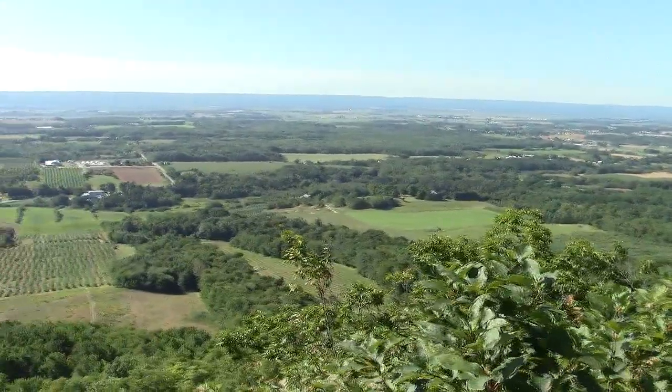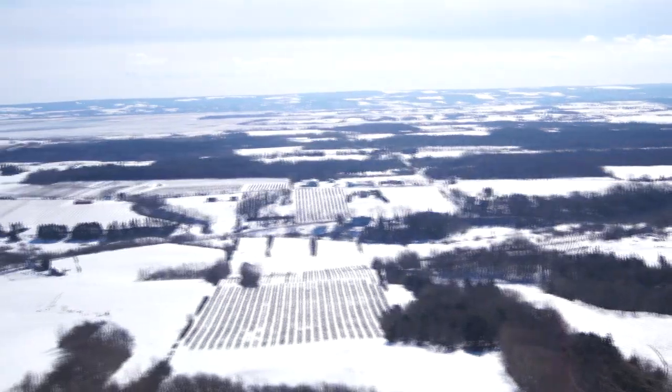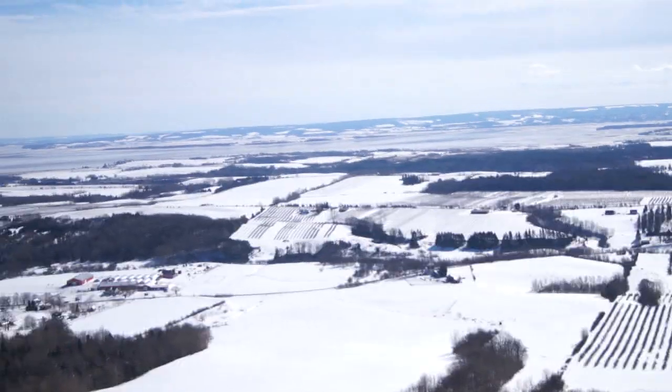When people think of the Annapolis Valley, the first thing that comes to their mind is the rolling farmlands of green and red. However, during the winter it's transformed with a blanket of snow, welcoming many birds of prey who winter here during the cold months.